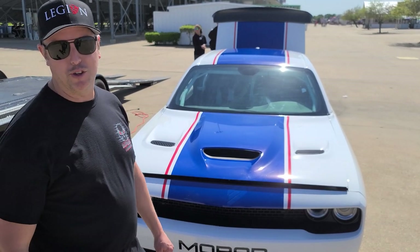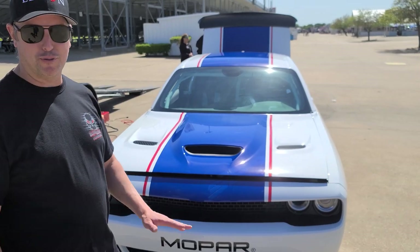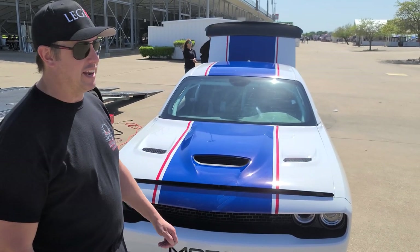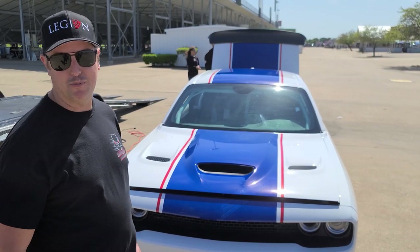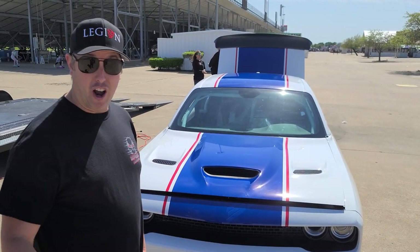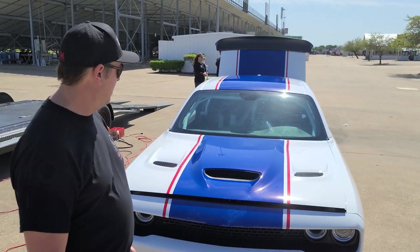We just took delivery two weeks ago, so it's still fresh. We did our first runs yesterday — ran an 8.28 on the very second run at 166 miles an hour. Stock. Didn't touch a single thing on it. It is an absolute beast. It's amazing.